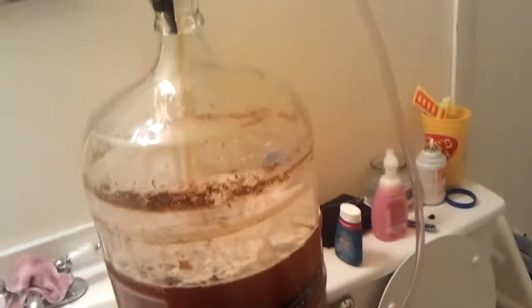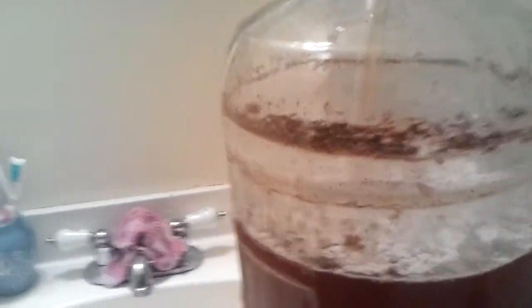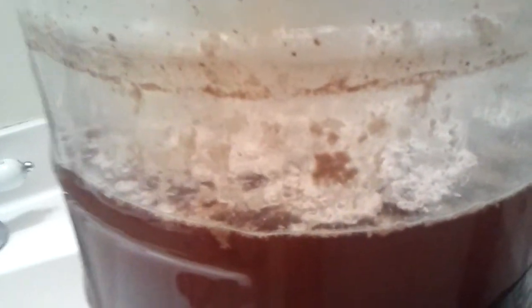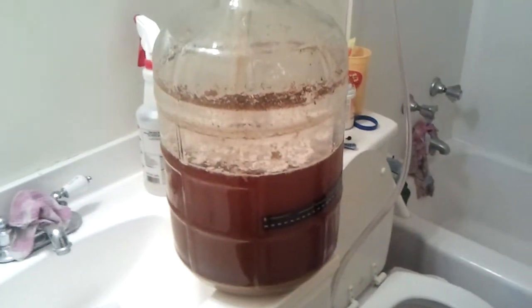This is a Belgian pale ale, 100% fermented with Brettanomyces. It's a wild yeast — it's what most winemakers and vineyards fear the most because they do not like sour stuff in their beer. That's called a pellicle right there. That's a good sign. This has been sitting here for probably five or six months. It's recommended to age about three months to a year.